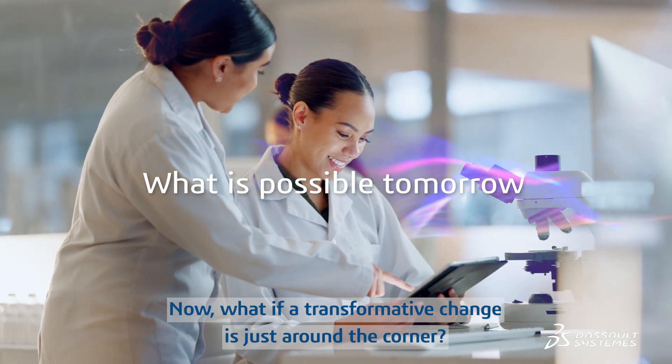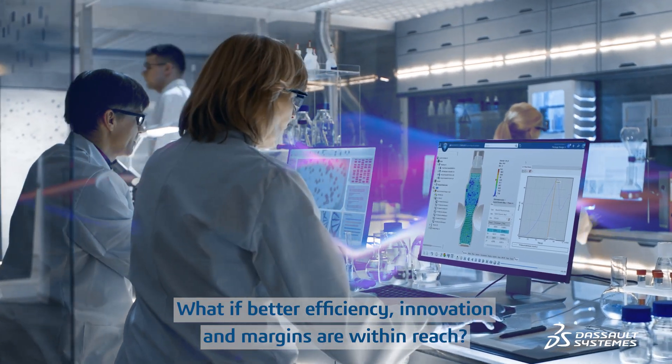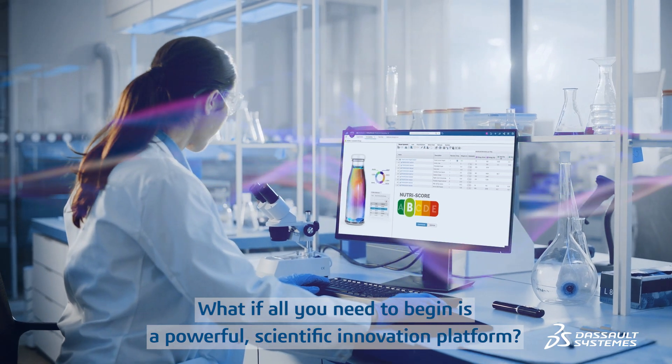Now, what if a transformative change is just around the corner? What if better efficiency, innovation, and margins are within reach? What if all you need to begin is a powerful scientific innovation platform?